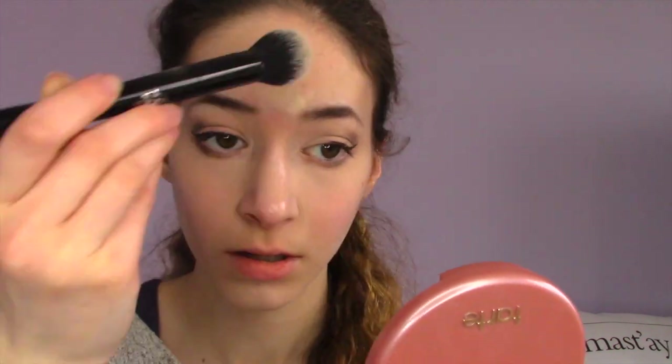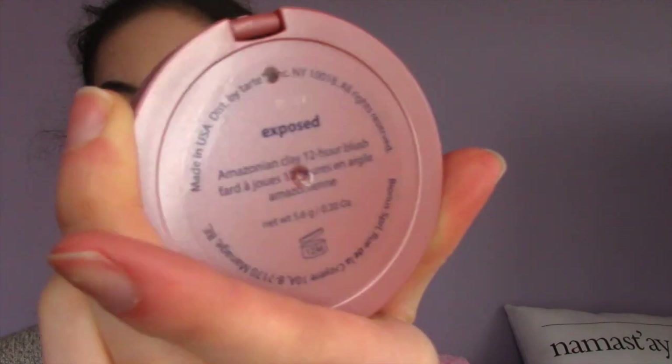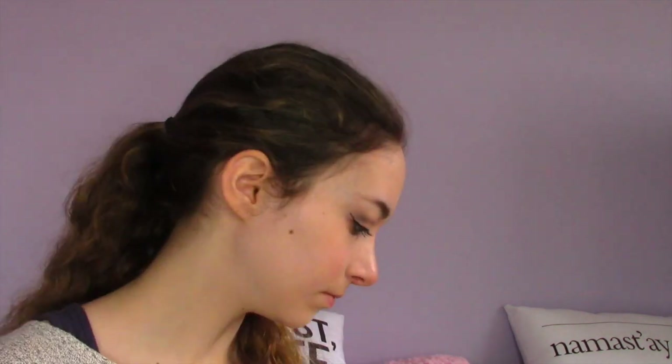I've now waited 5 to 10 minutes and I'm going to gently brush it off with a light hand. Now I'm taking the Tarte blush in Exposed and putting it on my cheeks and a little bit on my nose to add some color. Then I'm setting everything with the Maybelline Dream Powder, including on my blush.